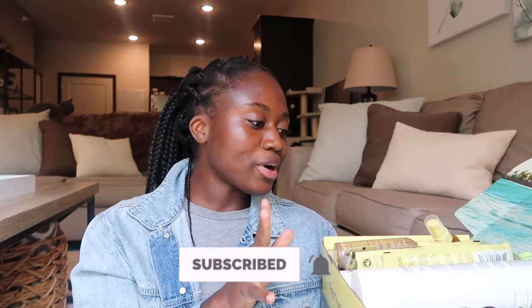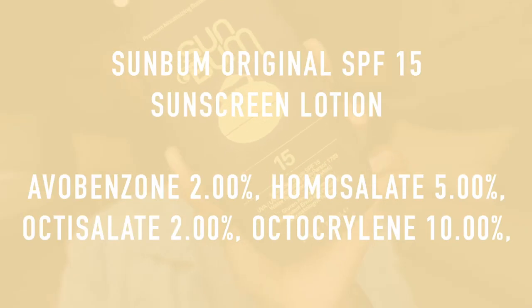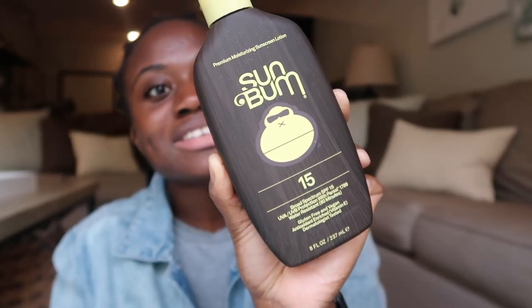For this video I'm going to pick out the sunscreens and the lip balms that have SPF in them. There are also some hair care products but I'll save that for a different video, so subscribe so you don't miss it. Okay, this is Sun Bum Premium Moisturizing Sunscreen Lotion in SPF 15. It says it's broad spectrum UVA/UVB protection, paraben free, oil free, hypoallergenic, vegan, cruelty free, gluten free, oxybenzone free, non-comedogenic, and retinol palmitate free.